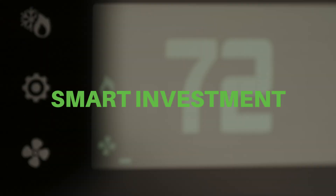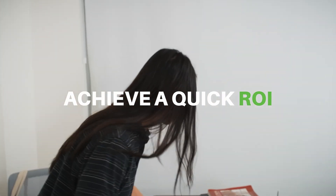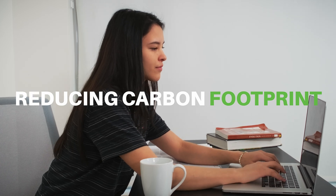Verdant is not just a smart thermostat, it's a smart investment. Your property can save up to 45% on HVAC runtime and achieve a quick ROI. Verdant also supports your sustainability goals by reducing carbon footprint.